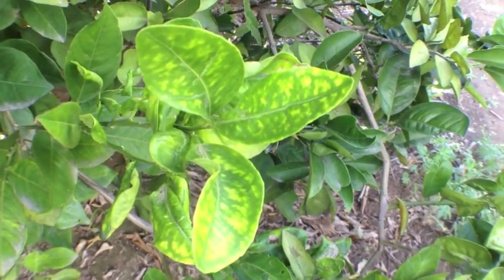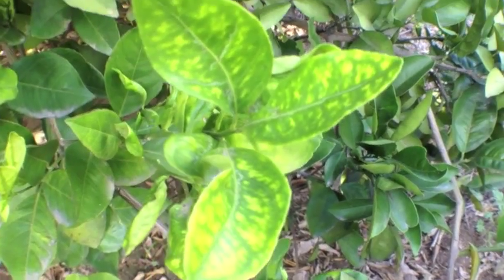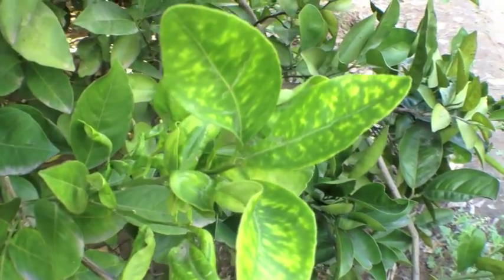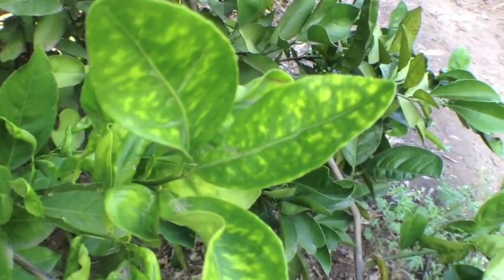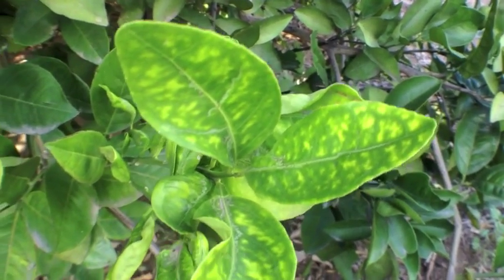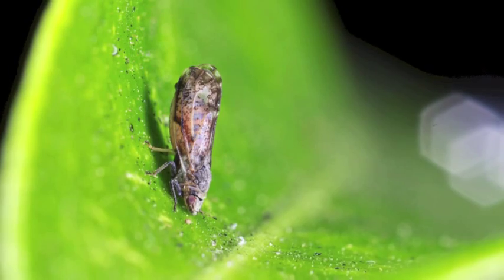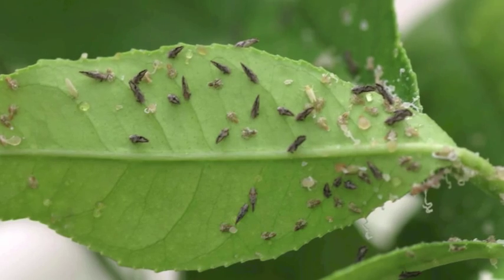In this video, we will discuss general information about citrus greening, how to identify the Asian citrus psyllid, and how to identify citrus greening symptoms. Citrus greening is a bacterial disease carried by a disease-infected insect, the Asian citrus psyllid.